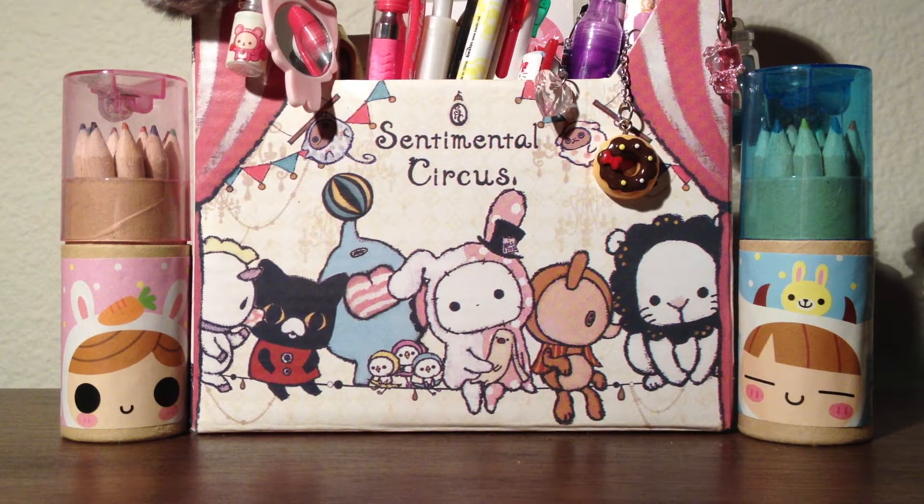Hi everyone and welcome to another one of my videos. This is actually a trade confirmation video for kawaii potato and I'm going to show the trade items. The extras I'm going to keep as a surprise but it will include some squishies and charms, some candy, and some other things. So let's get started.